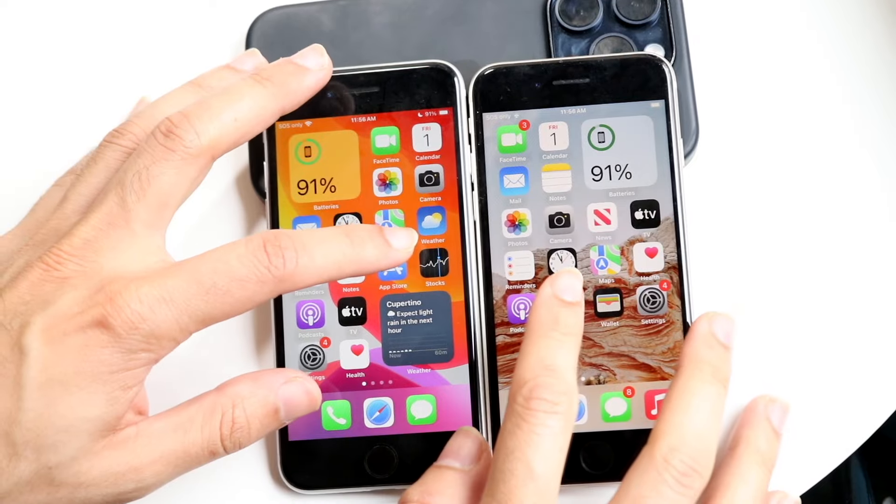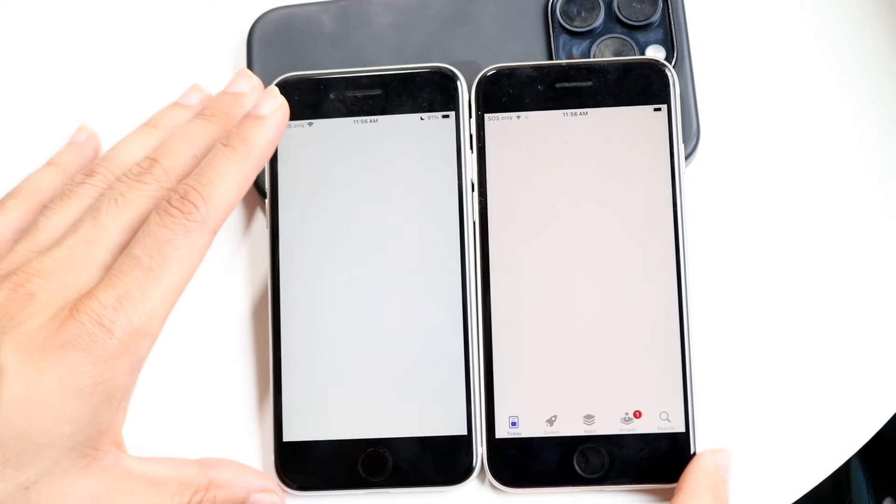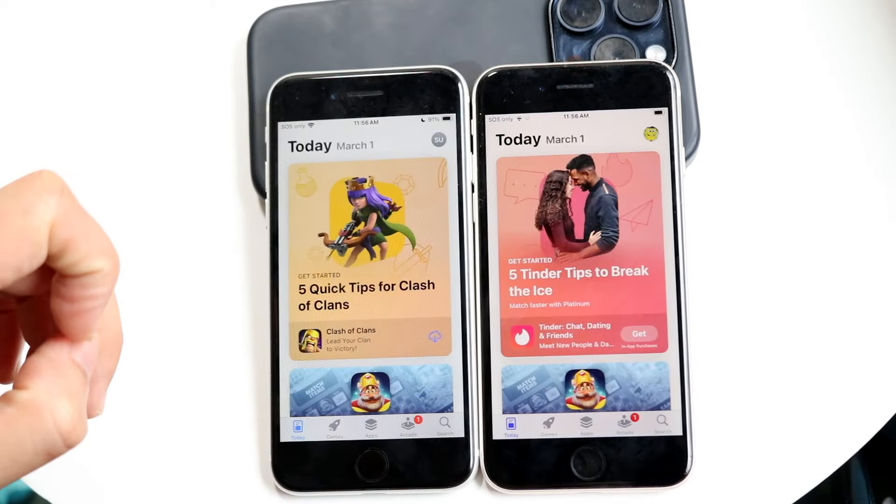Now we're going to the App Store. It's kind of the same thing — not really that big of a difference. Scrolling through, you can see this one was glitching a little bit, but it really wasn't even that big of a deal.